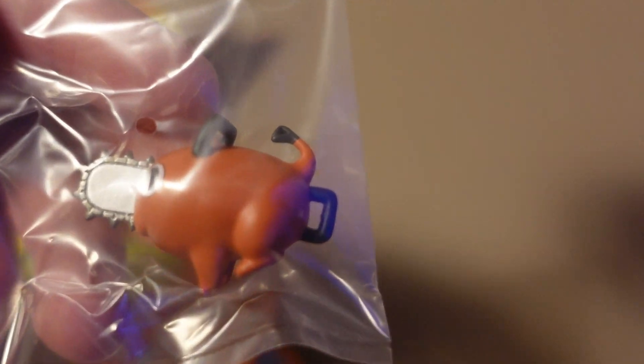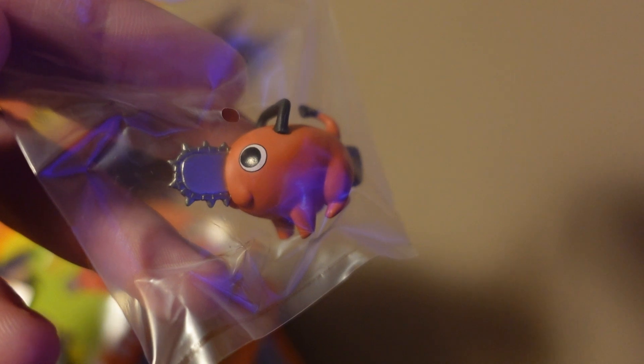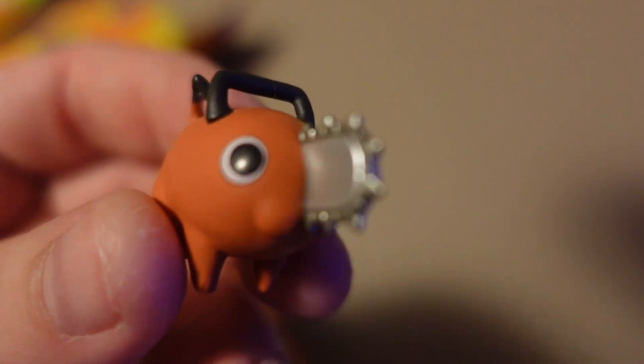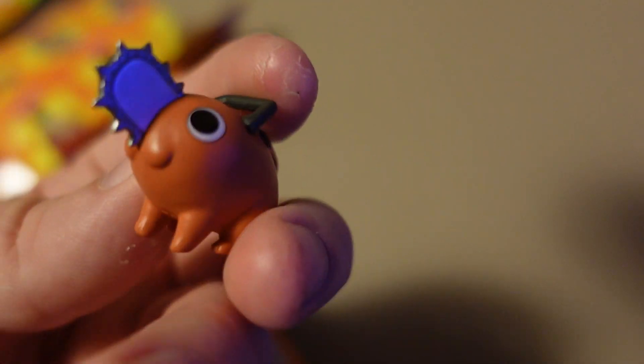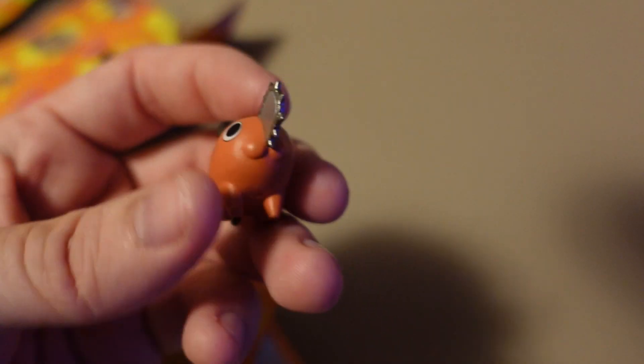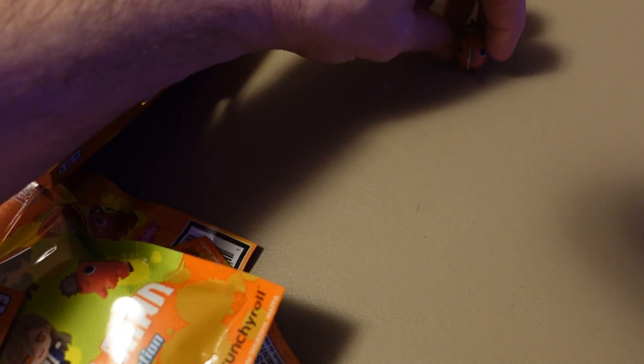The first figure is a little Pochita. This is Denji's little partner at the beginning — the reason why he's able to turn into the Chainsaw Man, the man made of chainsaws — and he's also just a cute little mascot figure. He's pretty cute, I like him.